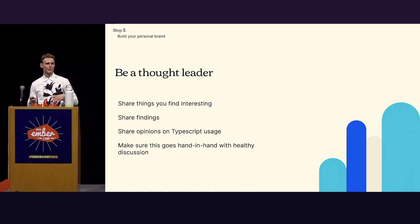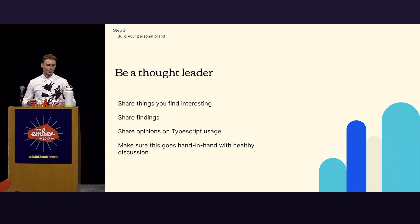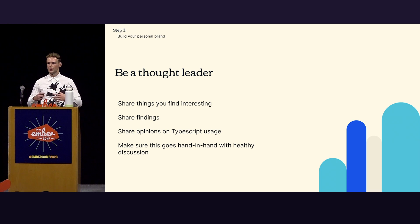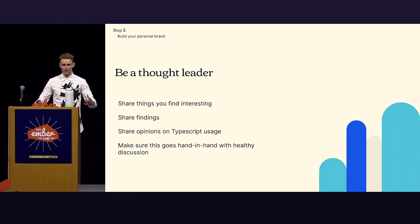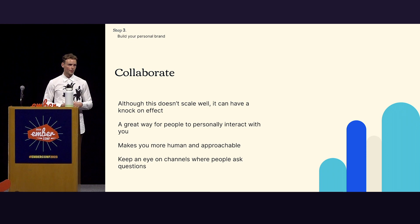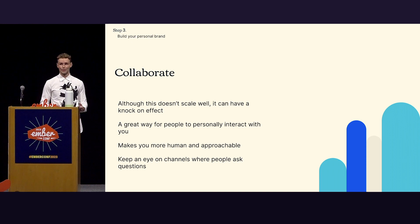Being a thought leader — it's a business-y term that kind of cringes me, but it has a place here. It really comes down to: share things you find interesting, share your findings, share opinions on TypeScript usage. Just show that you put thought in there and nurture a healthy discussion around this. That also allows other people to put thought in there as well and internalize it. Collaborating is a big piece — it doesn't scale that well because it's one-on-one, but it has a great knock-on effect. You can help someone who then becomes convinced TypeScript is great and starts spreading the gospel themselves.